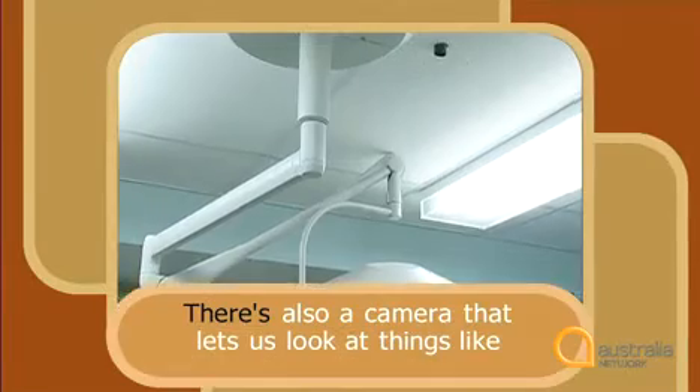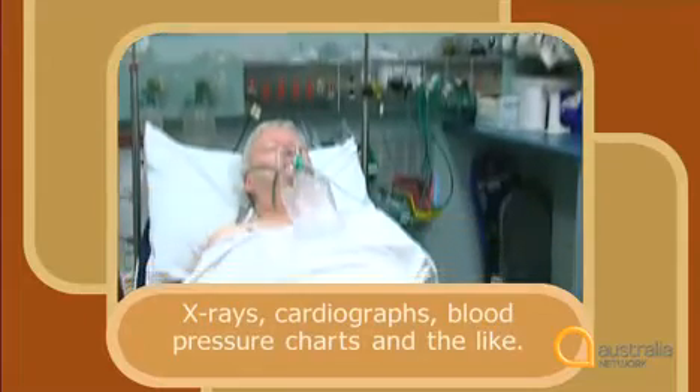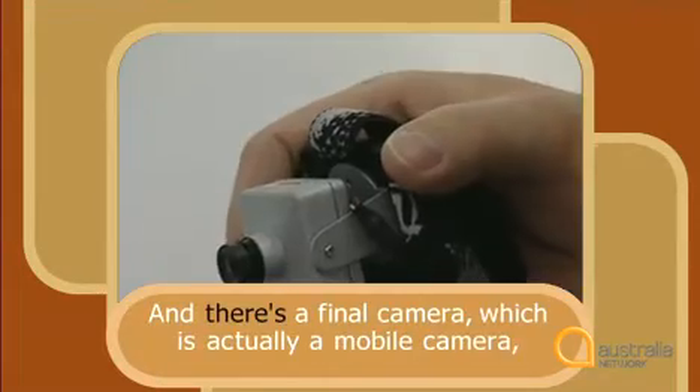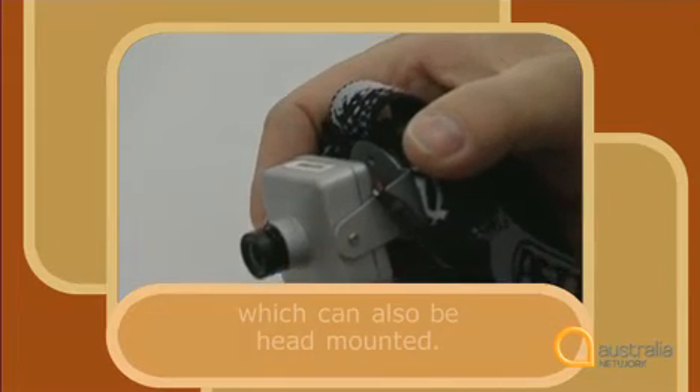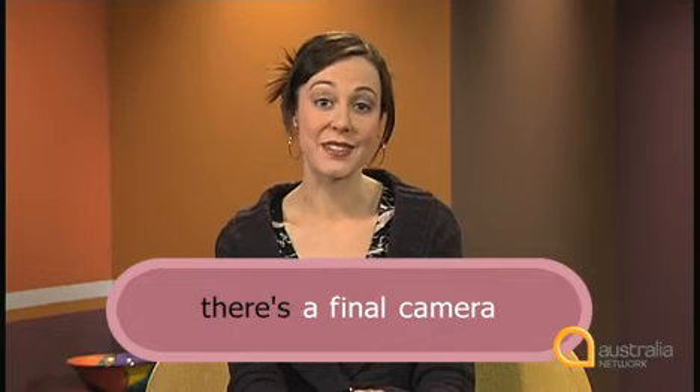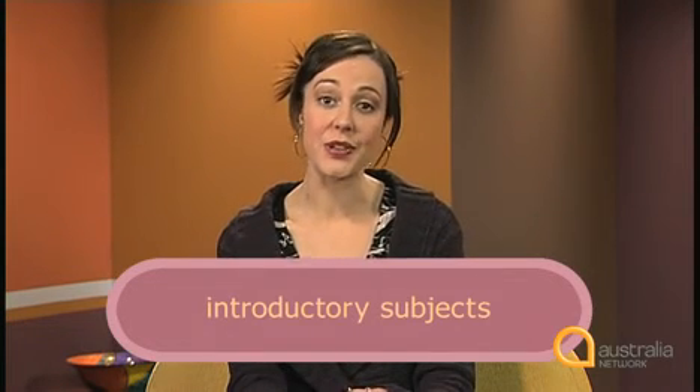Listen to Dr Stapleton in this clip and see if you can identify which way he uses 'there'. 'There's also a camera that lets us look at things like x-rays, cardiographs, blood pressure charts and the like. And there's a final camera which is actually a mobile camera which can also be head mounted.' He says 'there's also a camera' and 'there's a final camera'. These are examples of introductory subjects.